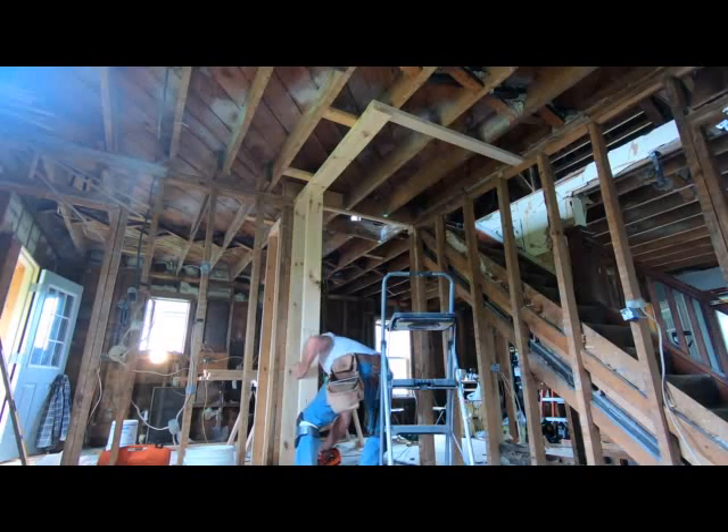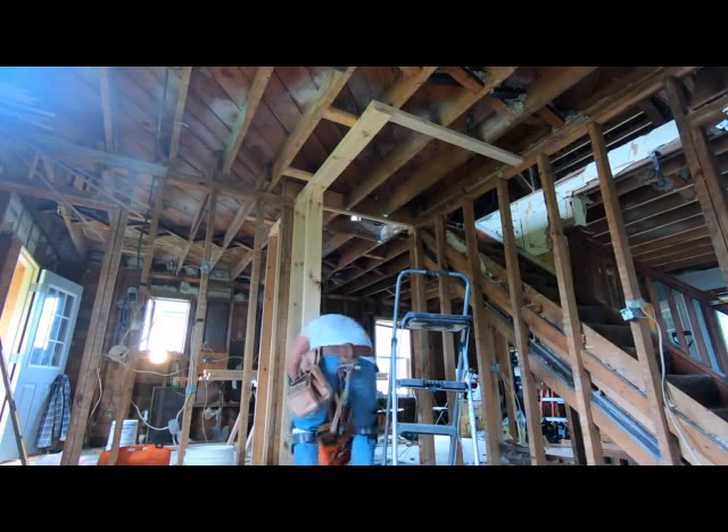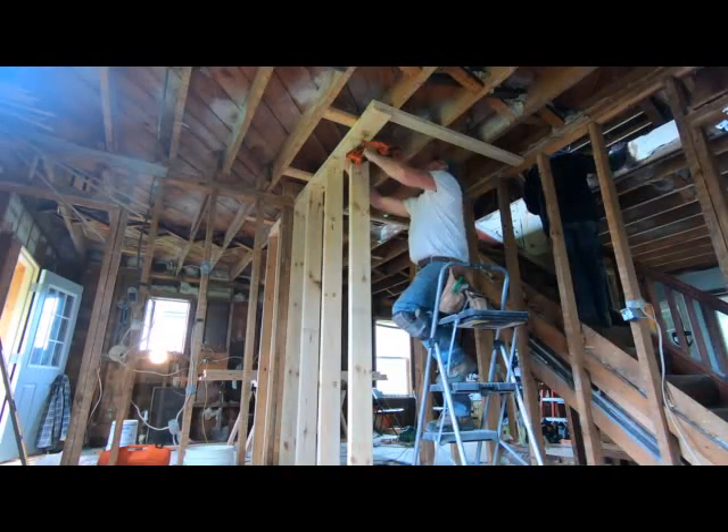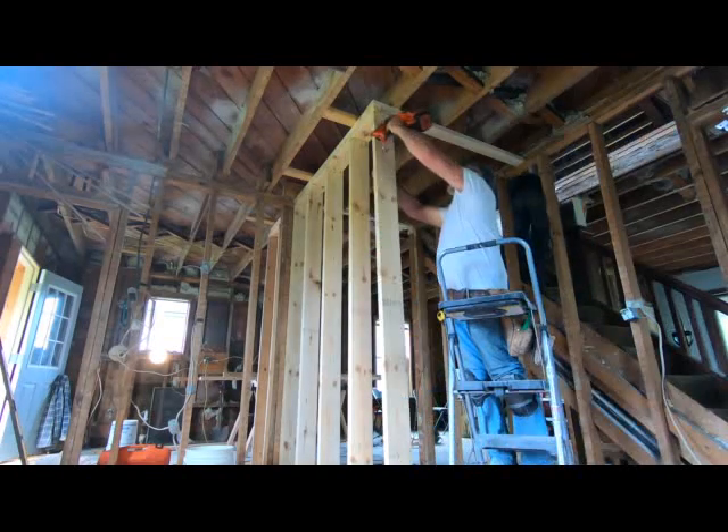If you notice, one wall is a two-by-six wall — it's what we call a plumbing wall. The plumber will run his toilet vent pipe up and out the roof, so a two-by-four wall is a little too narrow for a three-inch PVC pipe.